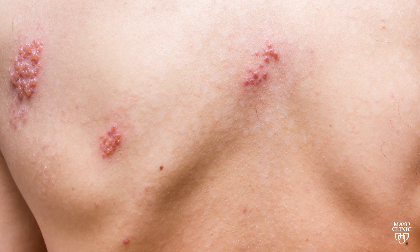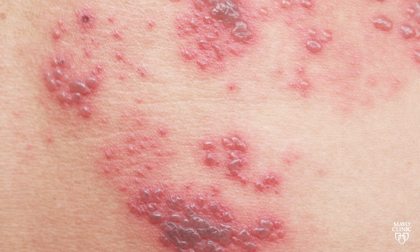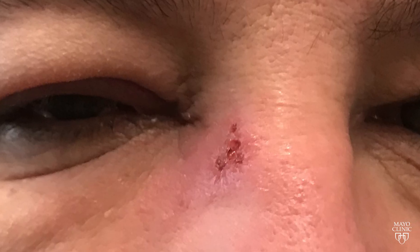You're probably familiar with shingles, a viral infection that causes a painful rash, usually on the body's torso. But did you know that shingles also can affect the eye? Shingles around the eye typically involves the skin of the forehead and the skin of the upper lid. It can also involve the side of the nose or the tip of the nose.